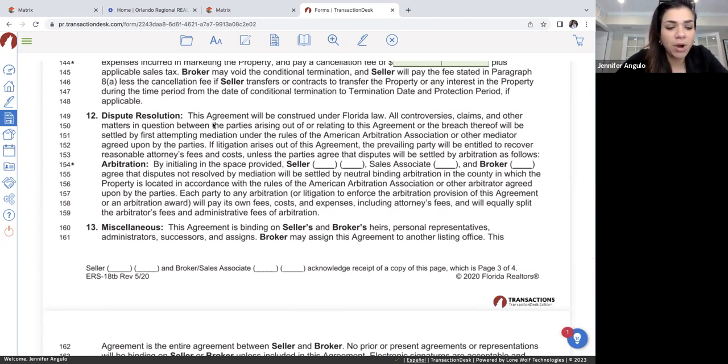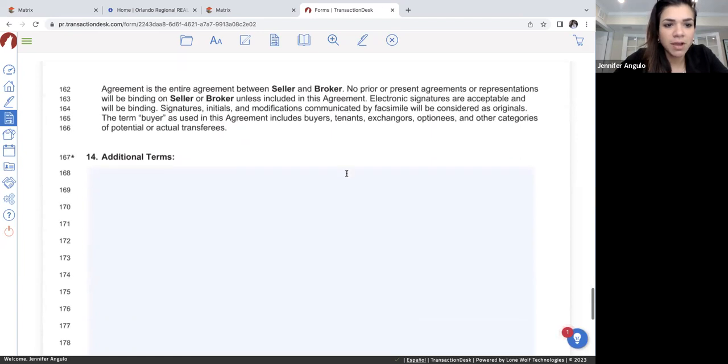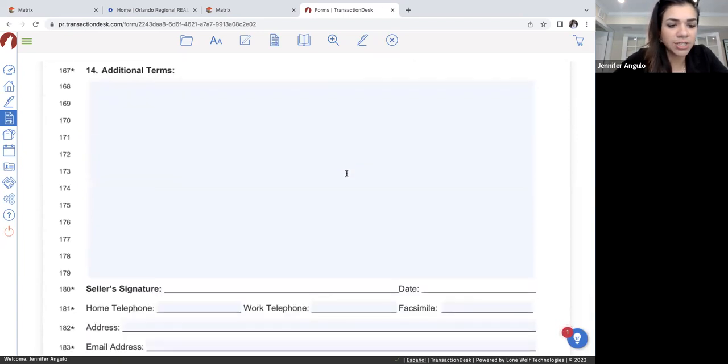Dispute resolution in Part 12 is going to be if there's any type of litigation or disagreements — that's usually going to go to arbitration. I just leave that blank because really anything can happen in those situations. Then there's a section for additional terms in Section 14. If you want to add anything else that's not in the actual contract, you can go ahead and add that in here.